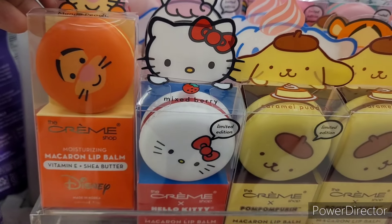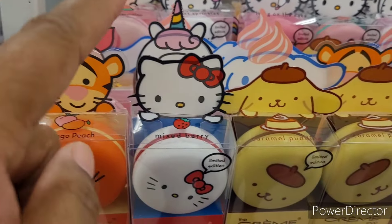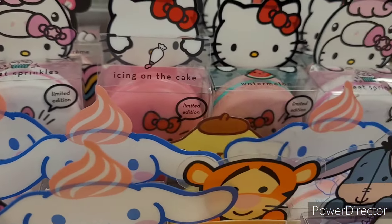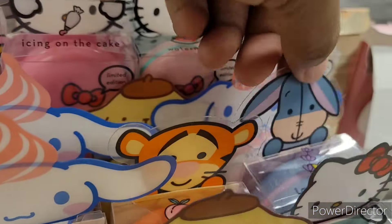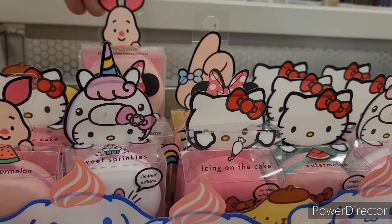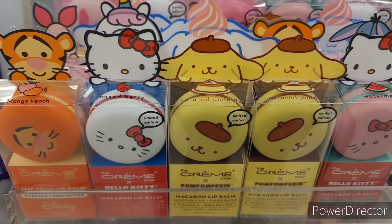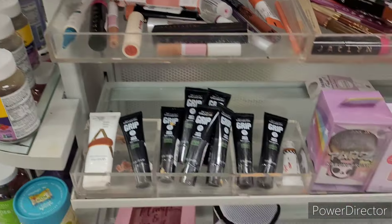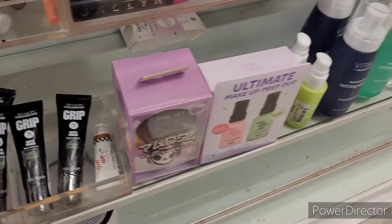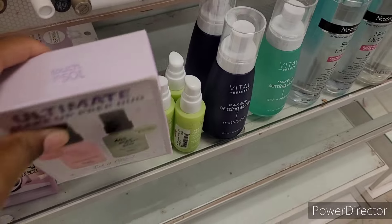Oh look at these — macaron lip balms, Vitamin E and shea butter, Hello Kitty. So it's mango, peach, mixed berry, caramel pudding, watermelon, sweet sprinkles, rosy watermelon, icing on the cake — the one I'm missing is lavender vanilla and strawberry banana. Those are cute, I'm going to try them — $5.99. What's this? Revlon Colorstay Grip Matte Primer, $5.99. Ultimate Makeup Prep Duo, $5.99, $6.99.